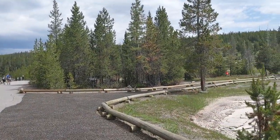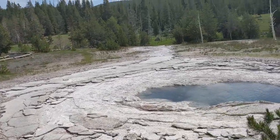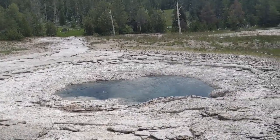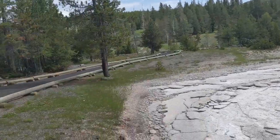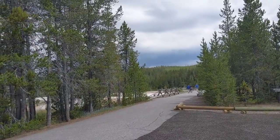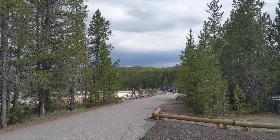This is where you would turn off to go to Riverside Geyser, and this is Little Spa Geyser — although it looks more like a hot spring now, doesn't it. We started off with a beautiful sunny day and now the weather has turned a bit unfortunately.